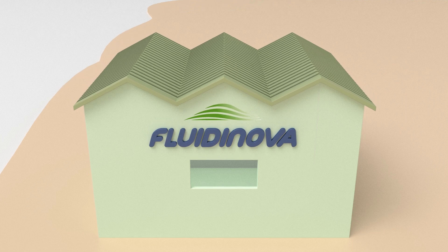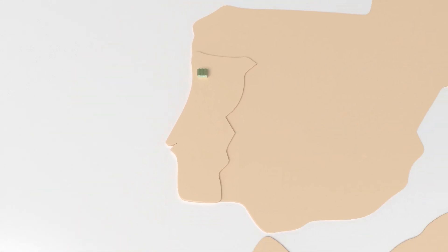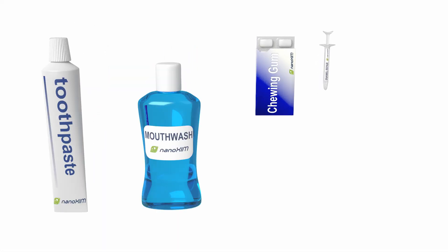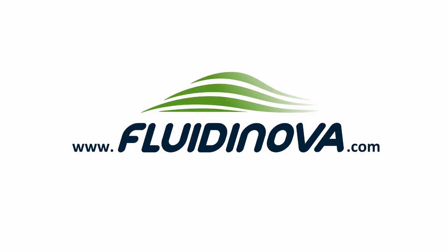Fluid Innova is the manufacturer of Nanoxin with a unique patented process. Fluid Innova supplies this product all over the world to producers of toothpaste, mouthwash, chewing gum and professional oral care products. For more information visit www.fluidinova.com.